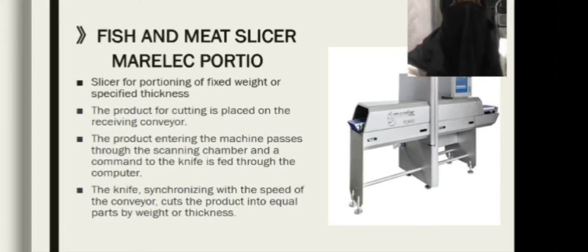Fish and meat slicer — a slicer for portioning of fixed weight or specified thickness. The product for cutting is placed on the receiving conveyor. The product entering the machine passes through the scanning chamber and a command to the knife is fed through the computer. The knife, synchronizing with the speed of the conveyor, cuts the product into equal parts by weight or thickness.